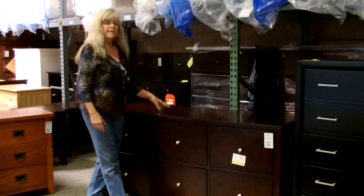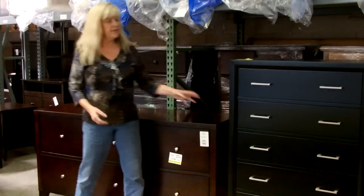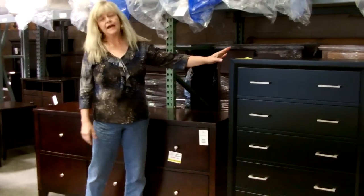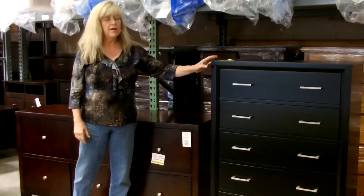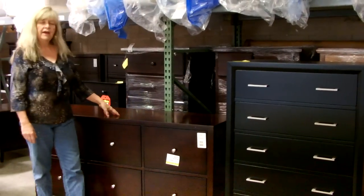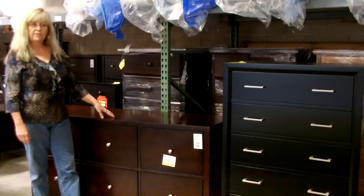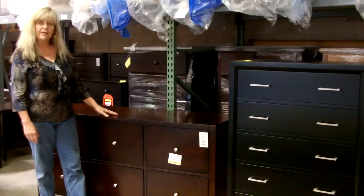So as you come into the store, if you tell us that you're looking for a dresser, realize we may think you're looking for this, but you may actually be looking for a chest of drawers. I hope this helps you today to understand a little bit of the difference. I'll be talking to you about other features and styles of furniture and furniture terms in upcoming videos.